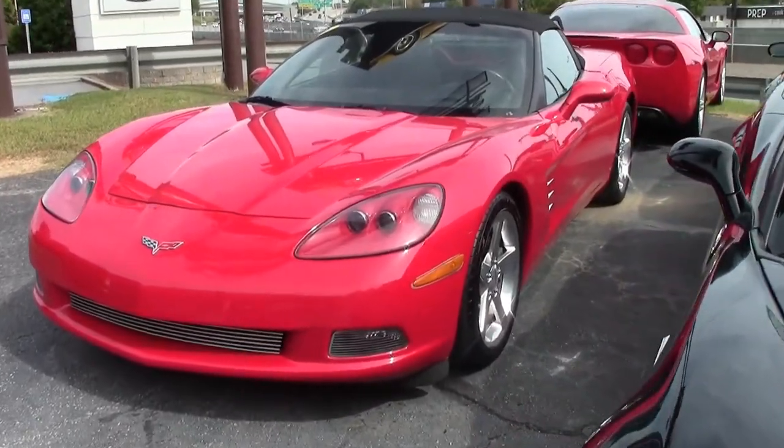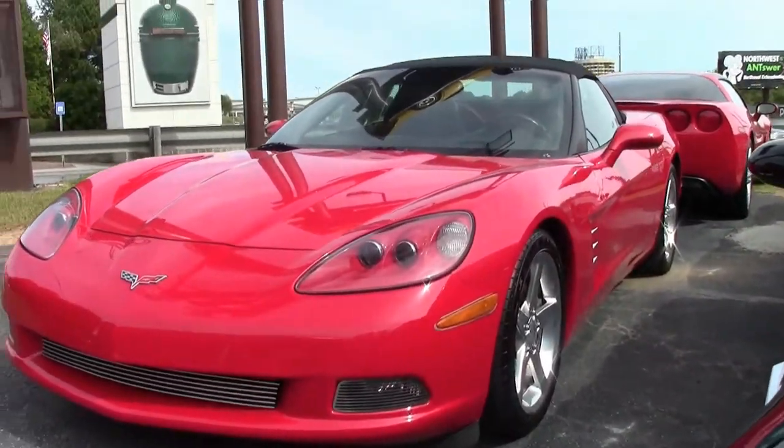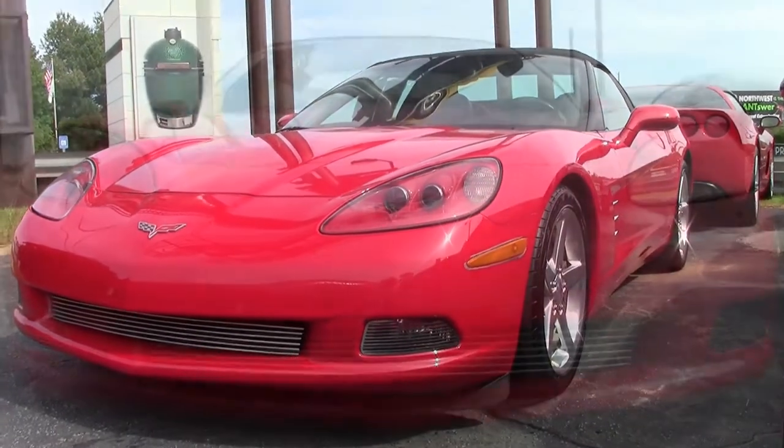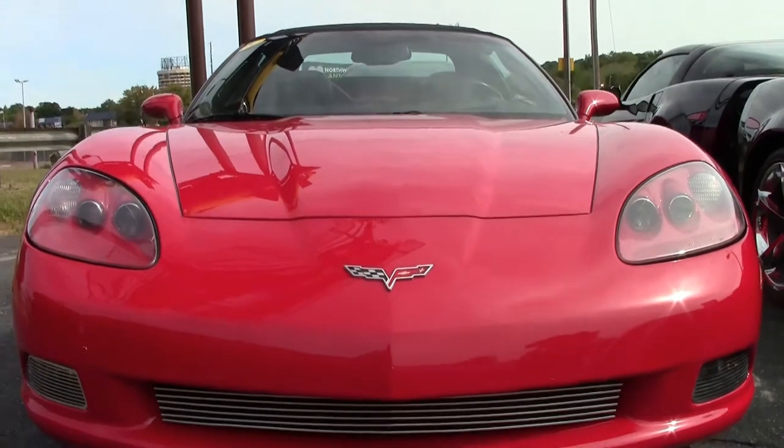We often say that the cars at buyavet.net are always hand-picked, and they are. That's why you'll find cars like this 2006 Corvette on our lot with only 25,000 miles.